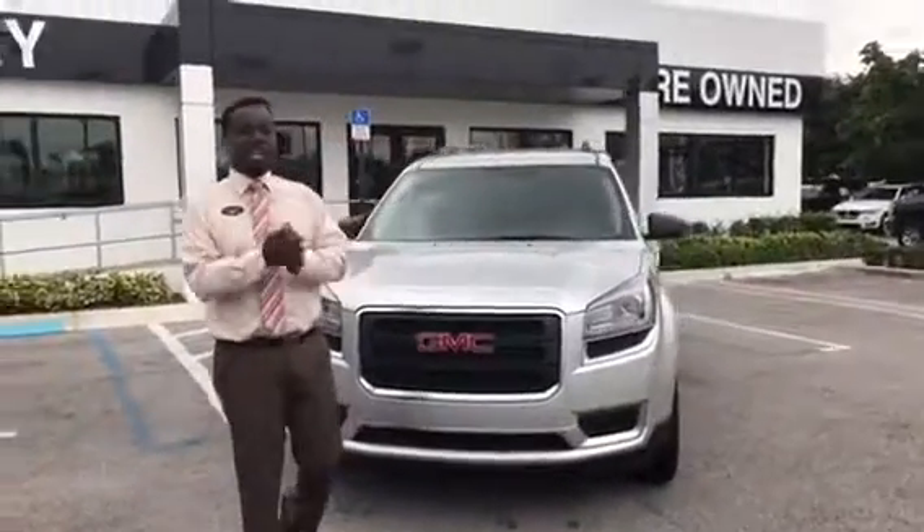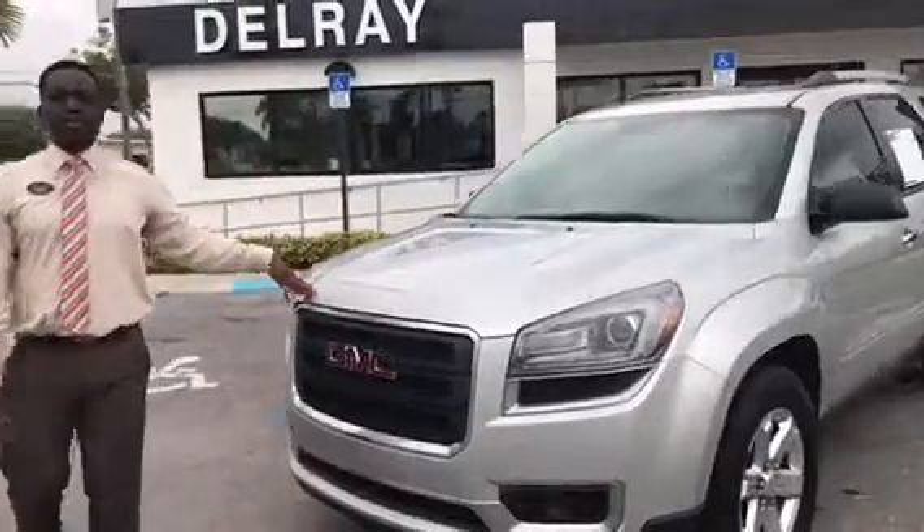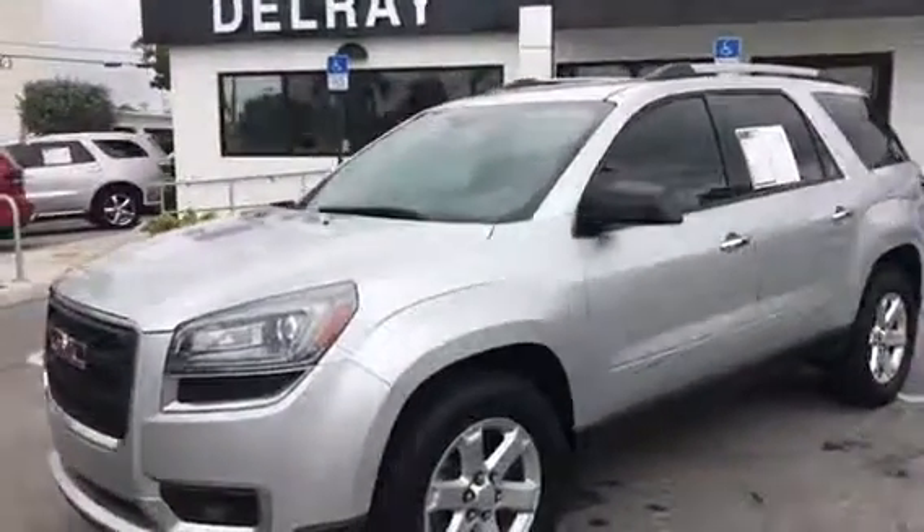Hello, welcome back again. My name is Leon from Delray Buick GMC, Product Specialist Live. I'm reporting this 2014 GMC Acadia.